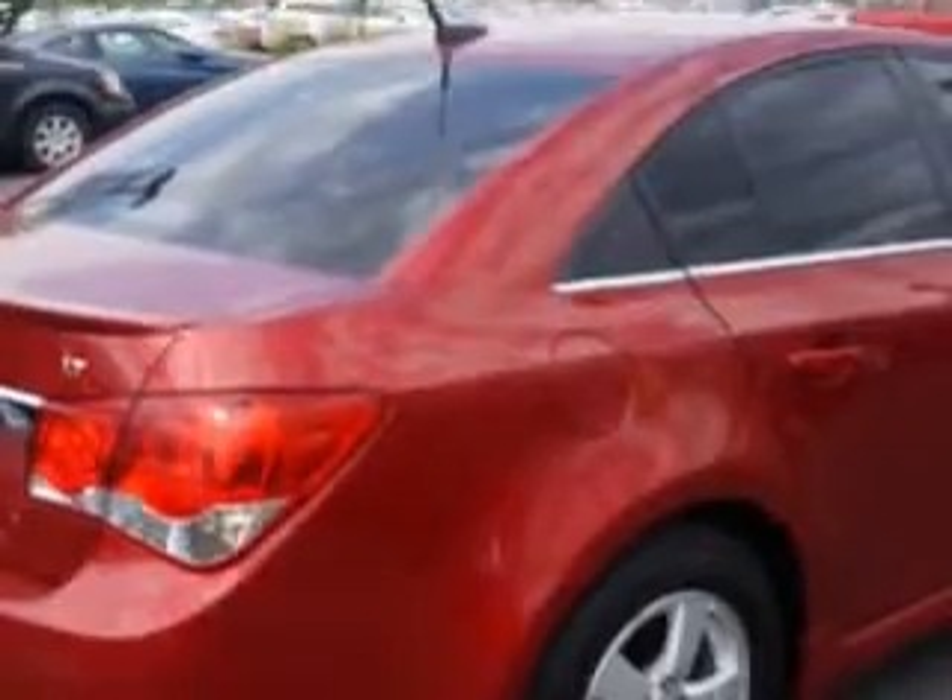Check out this — imagine driving this crystal red Tintco 2012 Chevrolet Cruze, equipped with a four-cylinder engine and an automatic transmission.